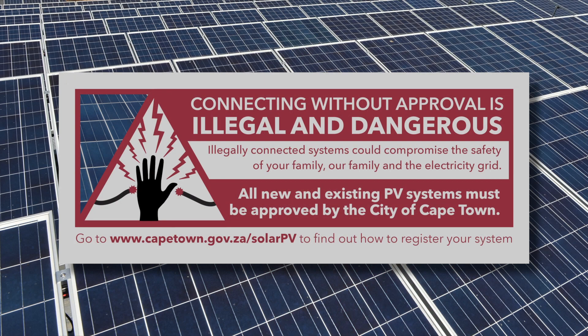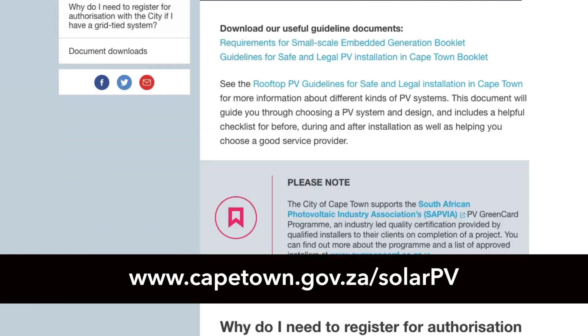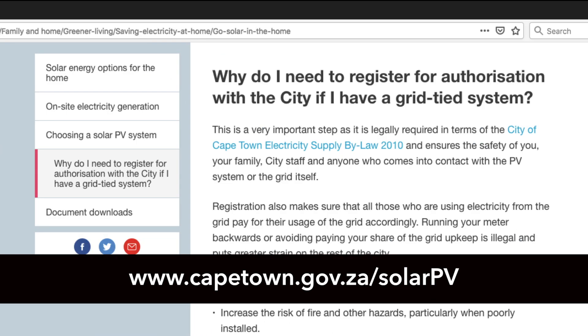Connecting your PV system to the grid without authorization is illegal and dangerous. We urge all Cape Townians to please ensure that their PV systems are fully compliant and registered on the city's database. There is no fee associated with registration and all the details can be found at this link.